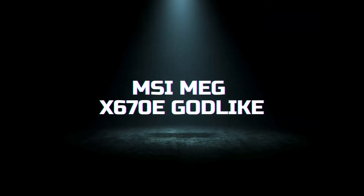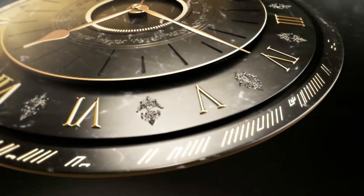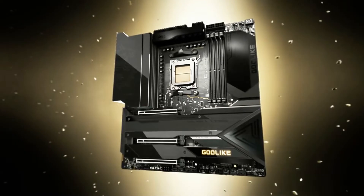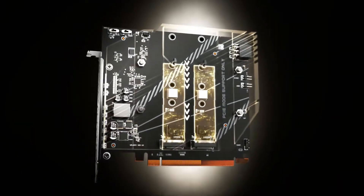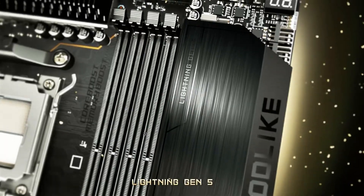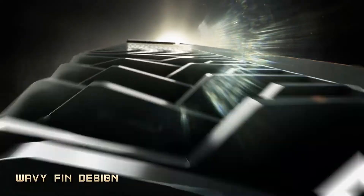Finally, we have the MSI MEG X670E Godlike, our top choice for the best motherboard of 2024. This motherboard combines extreme performance with a host of premium features, making it the ultimate choice for any high-end build. Based on the AMD X670E chipset, it supports the latest Ryzen processors and offers PCIe 5.0 and DDR5 memory support. It features a massive 24+2+1 power phase design, providing unparalleled power delivery for overclocking and demanding applications. The board includes Quad M.2 slots, with two supporting PCIe 5.0, ensuring you have the fastest storage options available. Cooling is a key focus, with an advanced solution that includes heatsinks, heat pipes, and a dedicated cooling fan for the VRM.